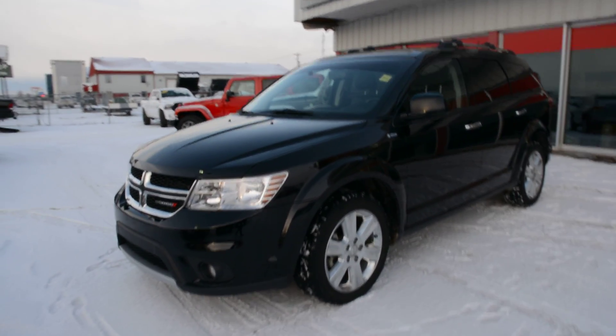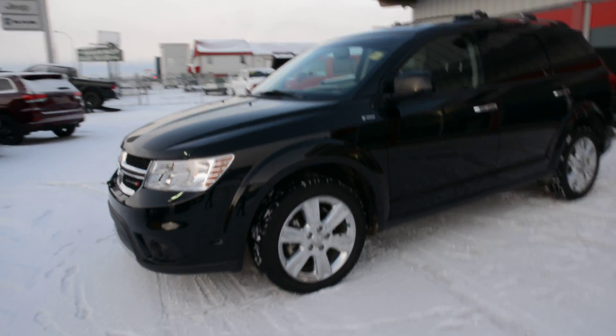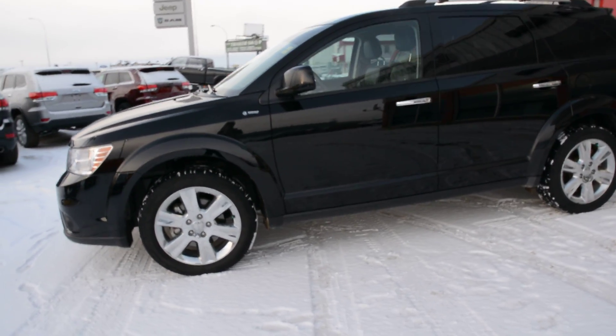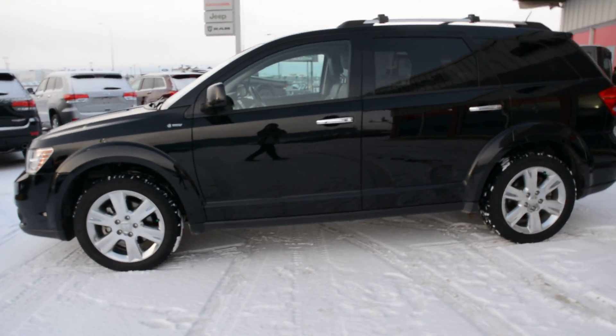Hi everybody, Brittany here from Robody Monodged. Just here to show you this pre-owned 2015 Dodge Journey RT we have here on the lot. We're just going to take a walk around the unit today just to show you some of the features and options specific to this model.